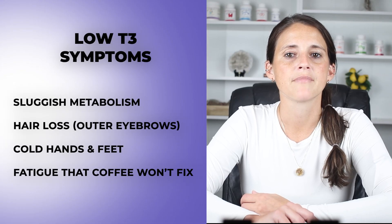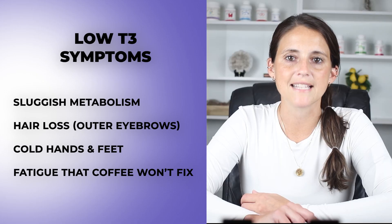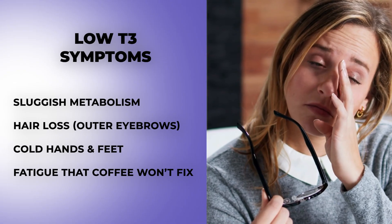Those are the two tests most commonly run, but we're missing the opportunity to look at the full thyroid picture. Symptoms linked to low free T3 include sluggish metabolism, hair loss especially in your outer eyebrows, cold hands and feet, and fatigue that coffee just won't fix.